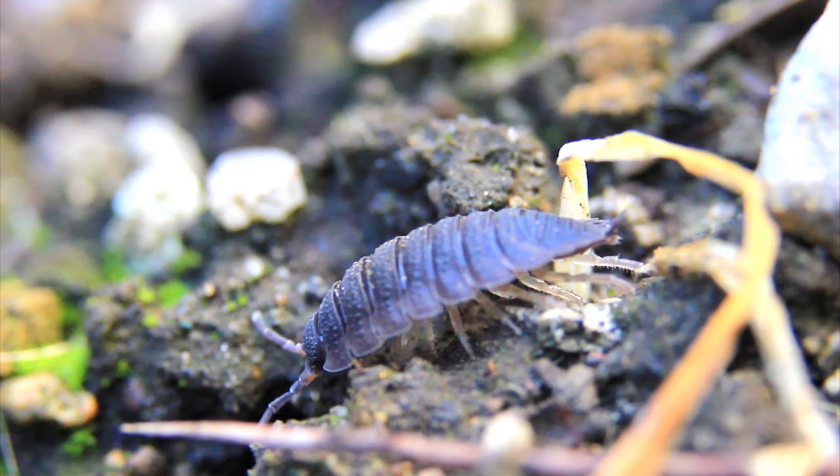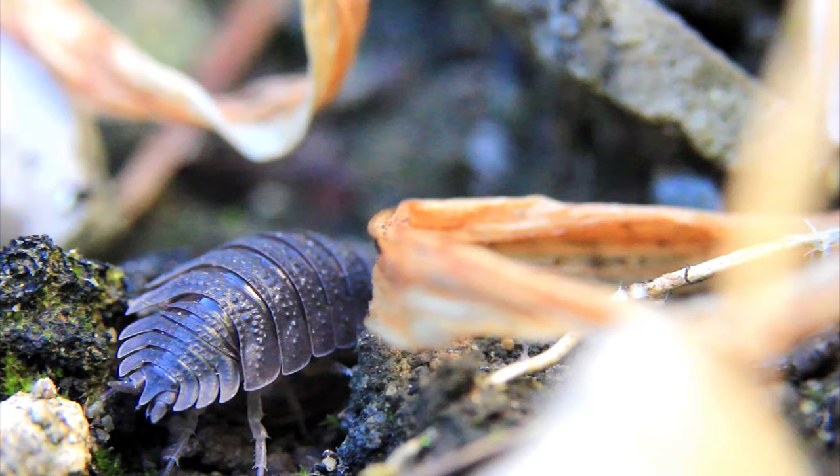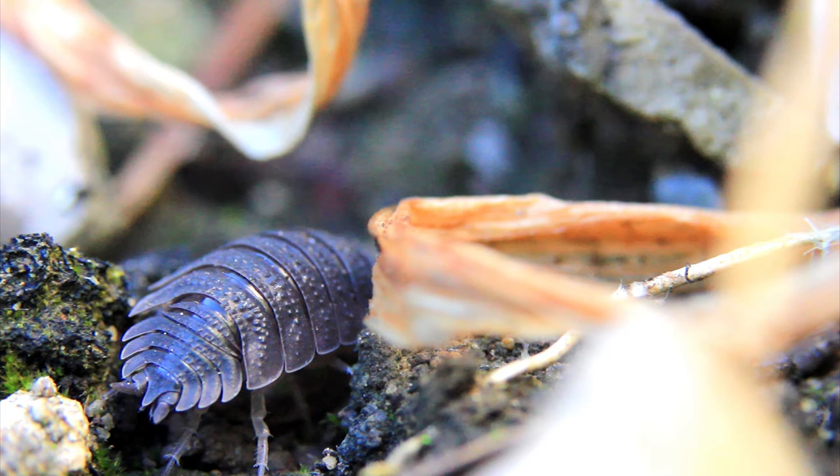then they can suck water up off surfaces — but not through their mouths, rather their bottoms. They have these special structures called uropods which come together and draw up water by capillary action, the same way that water is drawn up a straw when you put it in a glass of water. All this water that they've managed to find is then sent around a capillary network that keeps their body moist.